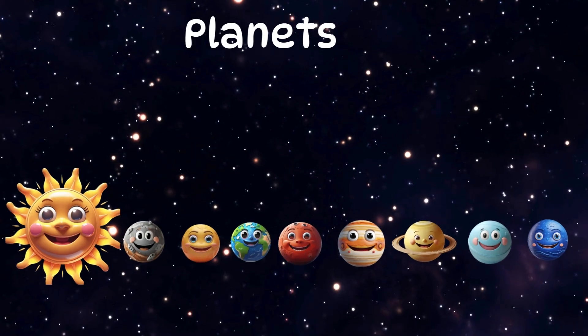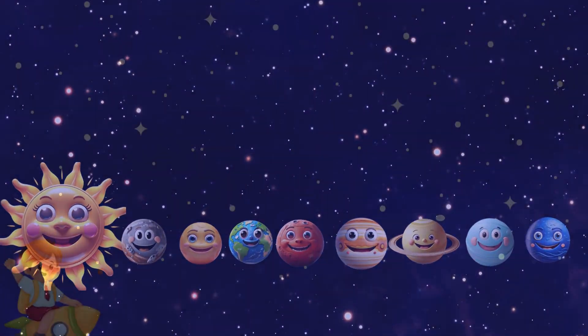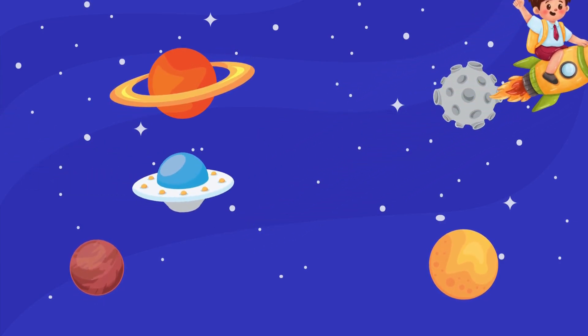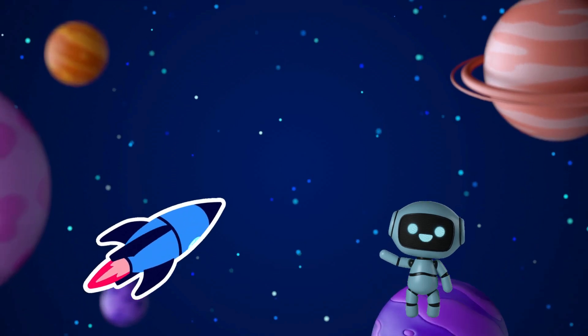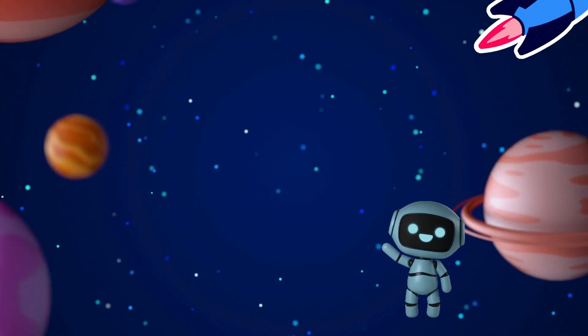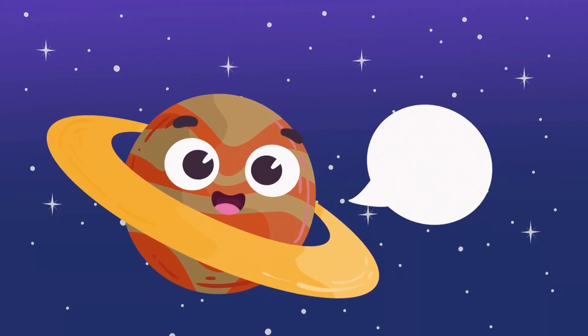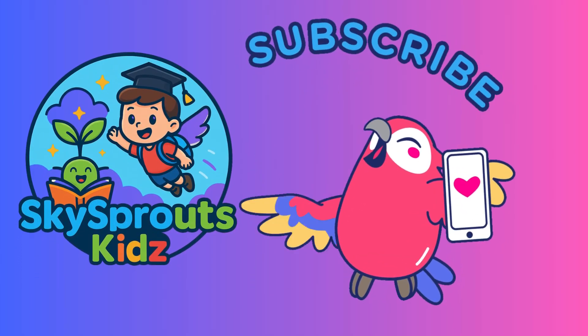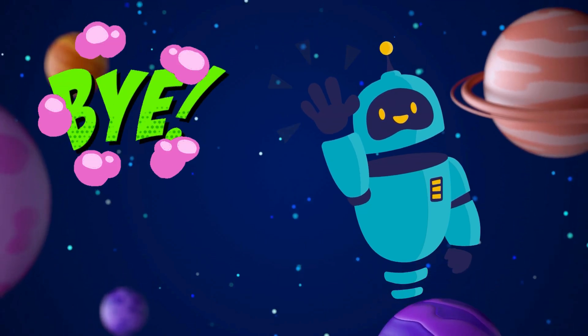We met all eight amazing planets in our solar system today. Remember, they all work together, spinning around our bright sun. Keep looking up at the sky, because space is full of wonders waiting for you to explore. See you next time. Bye-bye!